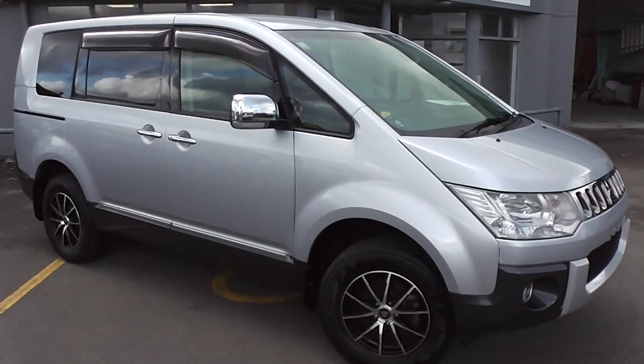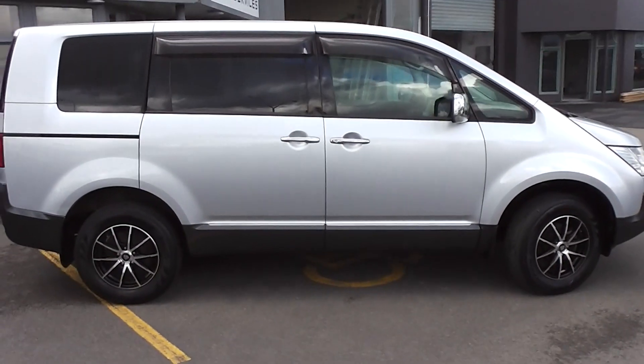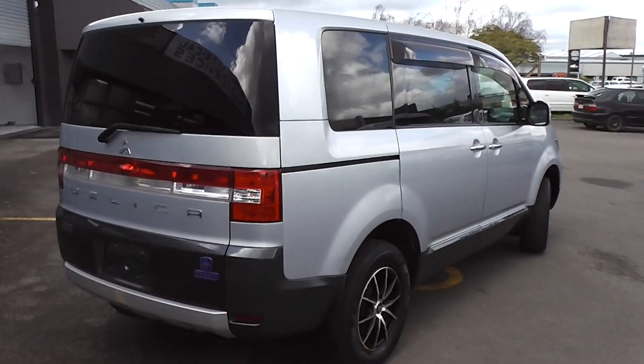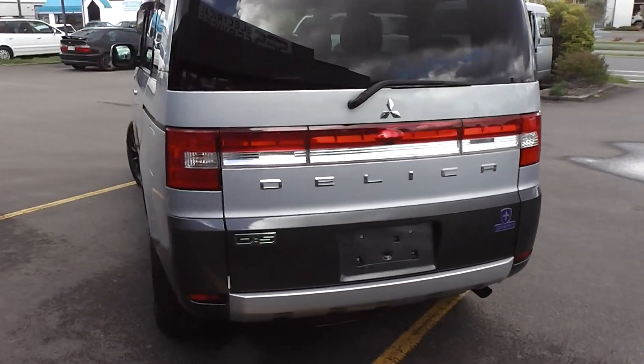Hi, Peter Day here. Take a look at this very tidy 2008 Mitsubishi Delica. It's a D5 Chamonix model — a seven-seat four-wheel drive people mover. It's travelled 119,000 kilometres and comes with AI mileage verification as to the correct odometer reading.